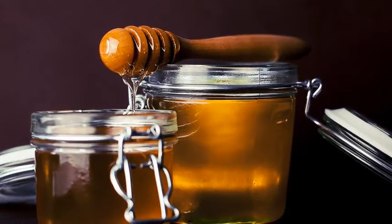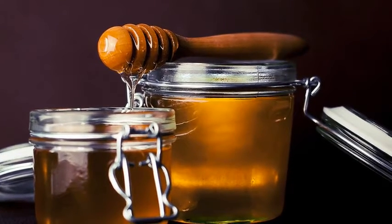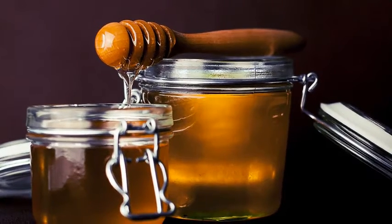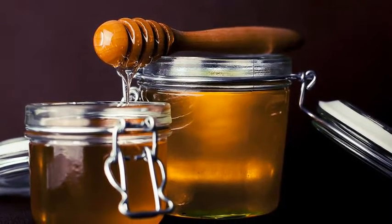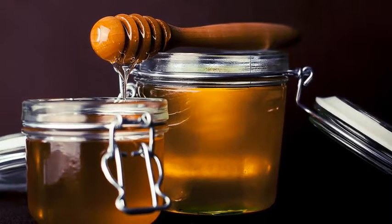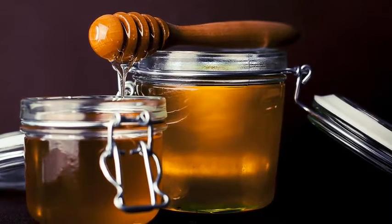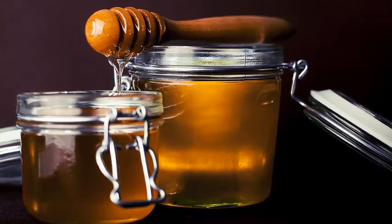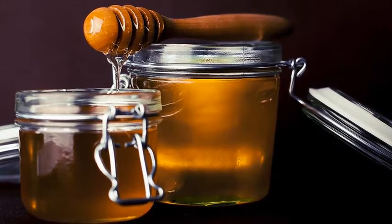It tends to contain the medicinal qualities of a variety of wildflowers, and when you're trying to kill germs, the more germ-fighting constituents the better. One of the great things about honey is how good it tastes. Children over one year of age respond well to honey as a treatment.